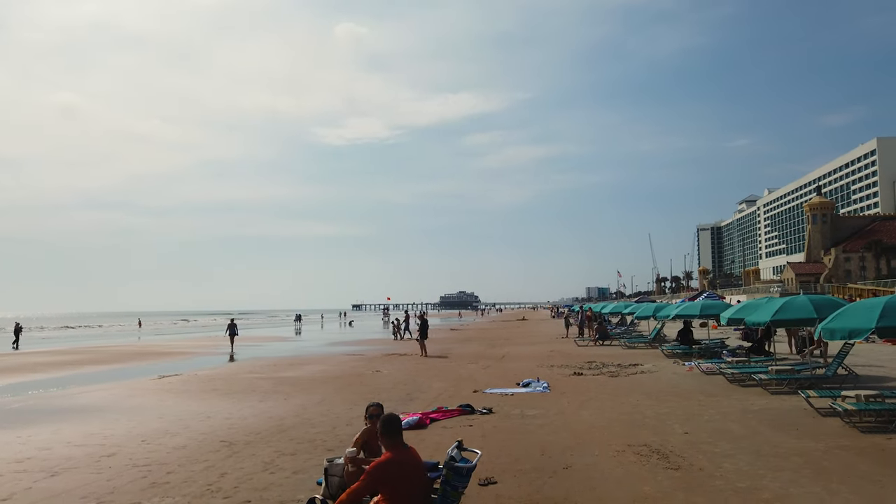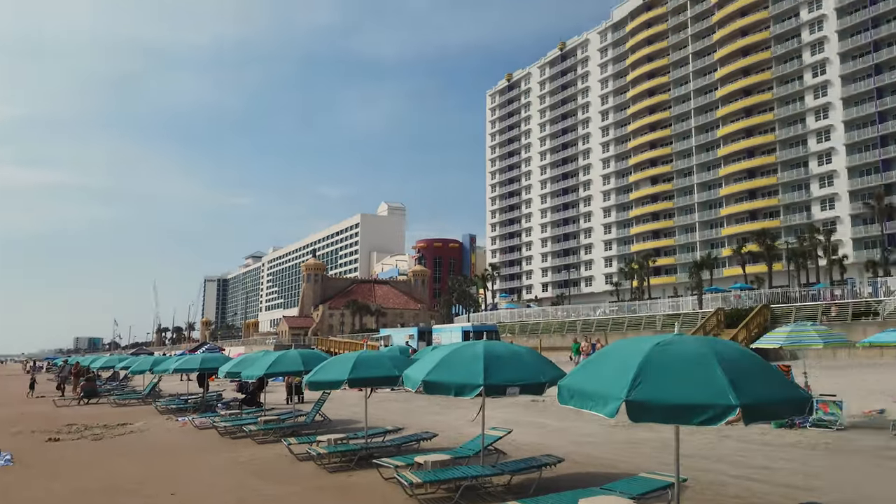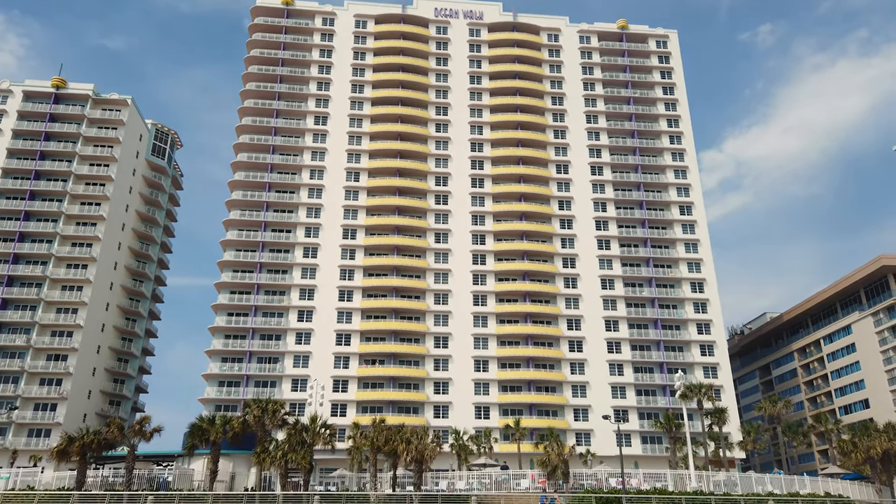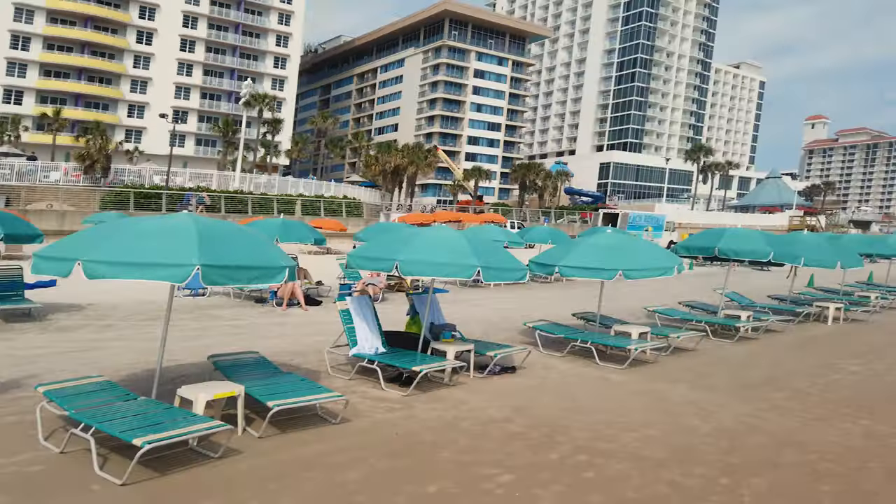There's the Daytona pier right there. And this, if I turn it around, is where we are staying — that is the Wyndham Ocean Walk. Now in all my years of coming down to Daytona, we usually stay at a little resort hotel right on the beach called Perry's Ocean Edge Resort. But this time we were able to get a really big room here through an ownership in Wyndham properties — a nice big room and it's already paid for. That makes the adventure even sweeter.